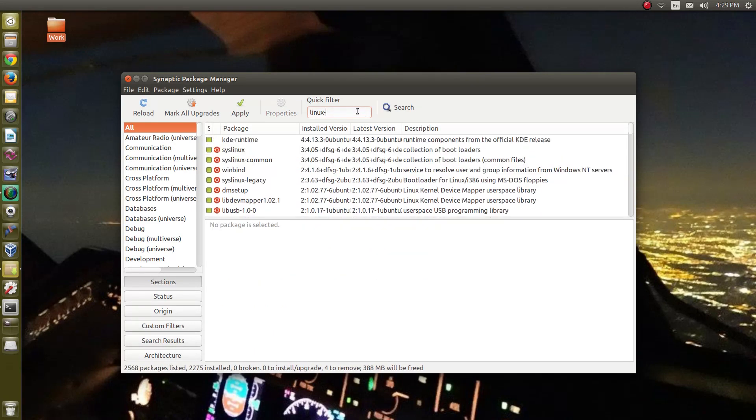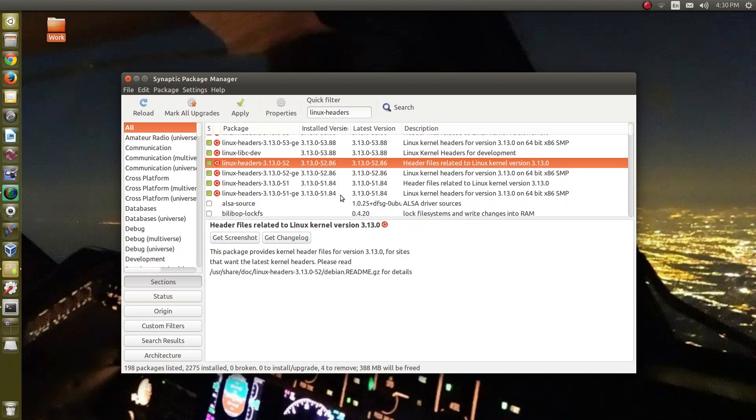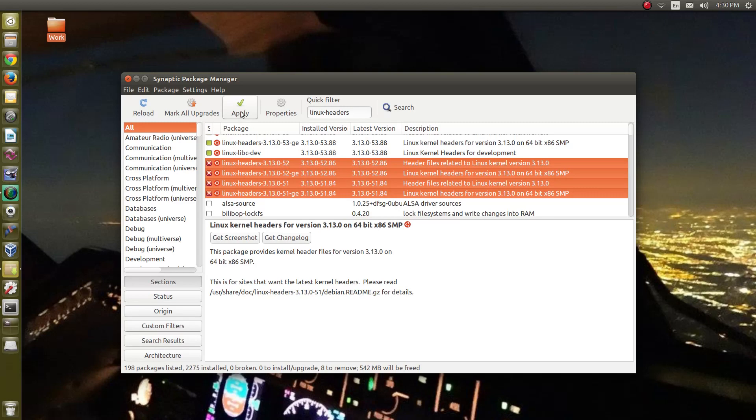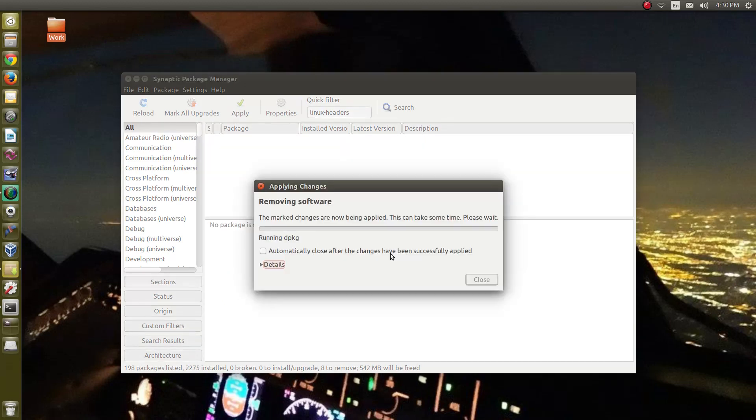There's another component we need to get rid of — the headers. Headers are actually part of the kernel as a separate file. You don't absolutely need them to run a system, but Ubuntu leaves them there for developers who build packages and compile from code — the machine needs to know what kernel to compile for. So we do the installed version again, come down to -52, highlight all of those files, mark for complete removal, hit apply, and away we go — we're removing the old kernels now.